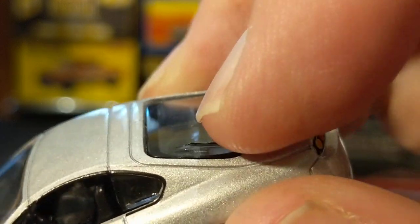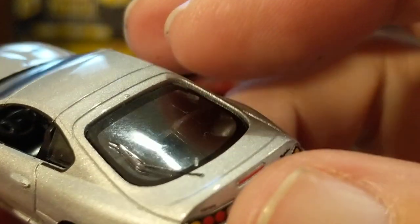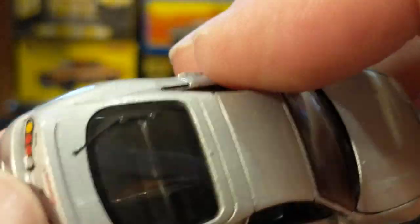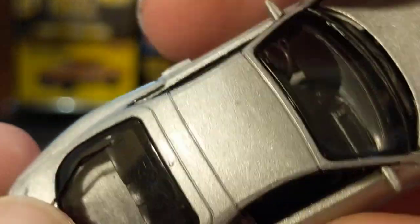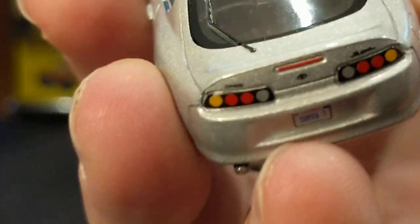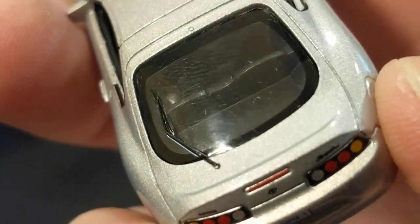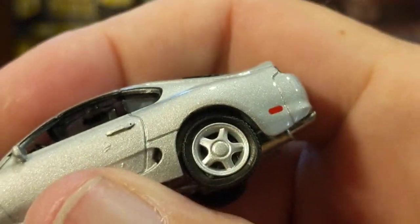This is pretty cool, actually — this is not just printed. The windshield wiper seems to be molded into both the metal and the plastic for the glass, because I can feel that it's raised. That's actually very good. Very nice details.